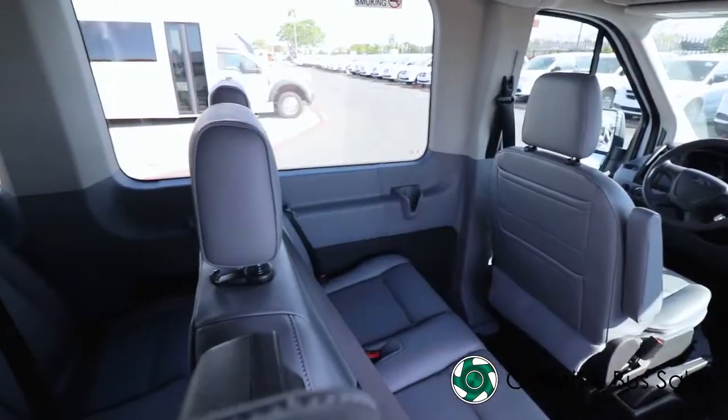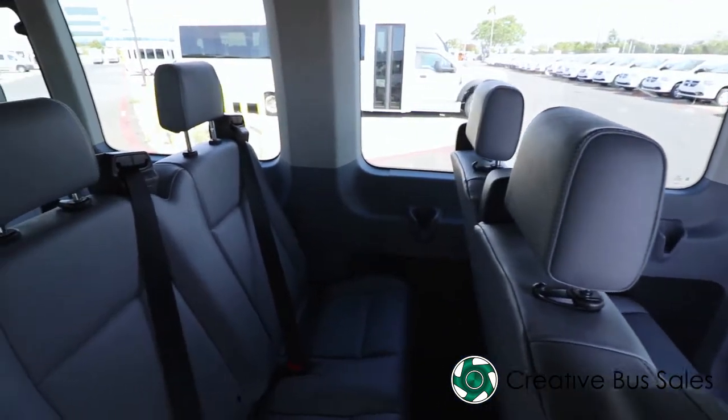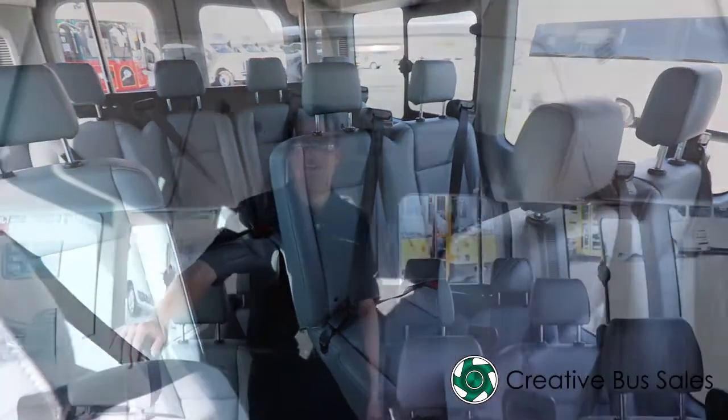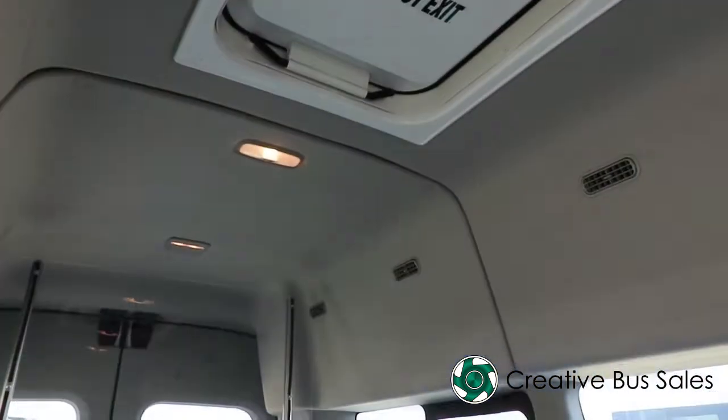This floor plan has a center aisle for ease of access. This vehicle features an extra-high ceiling for optimal passenger comfort. We've also included a roof hatch for extra passenger safety.